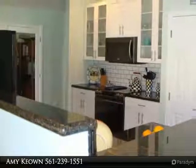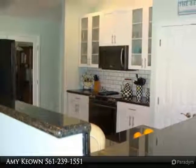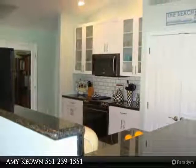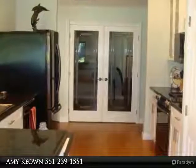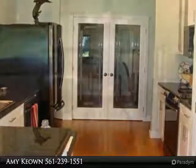Spacious living room, dining and kitchen with cathedral ceilings, knockdown and hi-hat lighting. Sliders all around that open to the wraparound tiled screen patio, perfect for BBQ and entertaining.